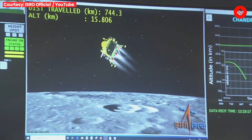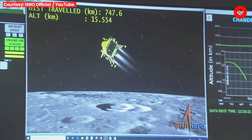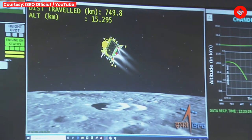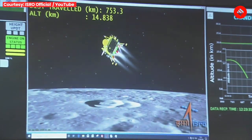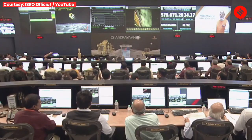We can see the visualization of the lander module moving towards the moon's surface. The current altitude is nearly 15.2 km and the distance travelled is 754 km. We can also see the image that the lander imager camera has been providing.